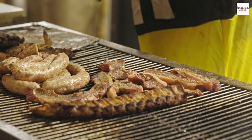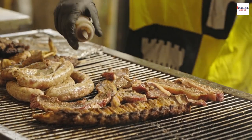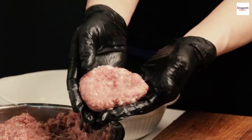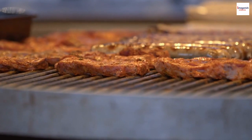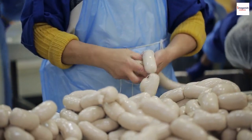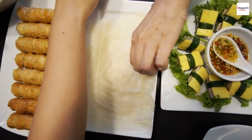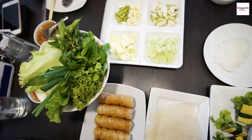Let's uncover the secret behind Nem Nun's irresistible taste — the ingredients. Nem Nun is traditionally made from a combination of ground pork and shrimp, creating a delightful contrast of flavors and textures. This marriage of land and sea is what gives this dish its distinct character. Another key ingredient is the special rice paper used to wrap the Nem Nun — it's thinner and more delicate than typical rice paper, enhancing the overall dining experience.